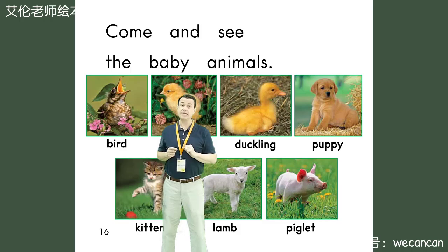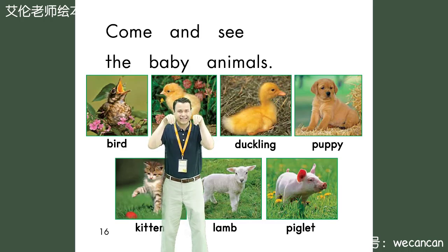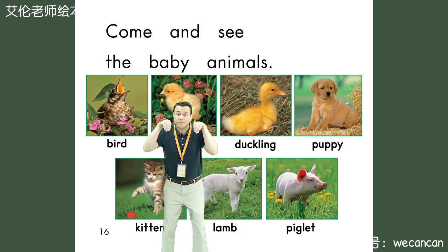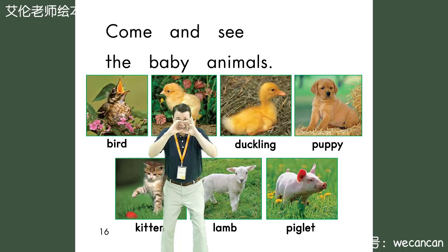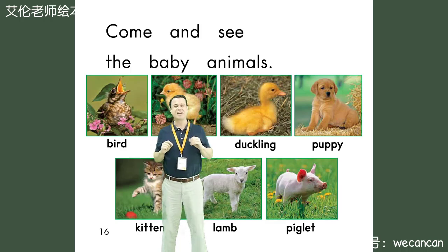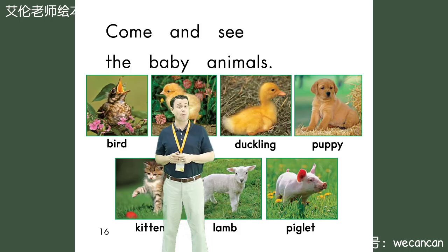Come and see the baby animals: bird, chick, duckling, puppy, kitten, lamb, piglet. Boys and girls, do you like baby animals? I do, and I like all of you. I'm Teacher Erin. Thank you for reading a story with me today. I hope you have a wonderful day. I'll see you very soon. Take care. Bye for now.